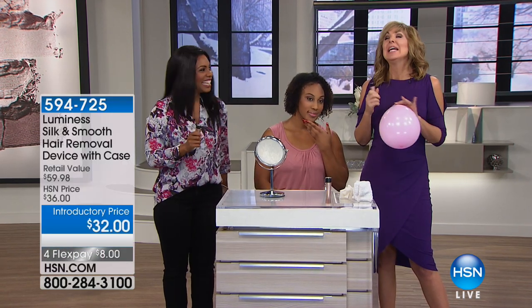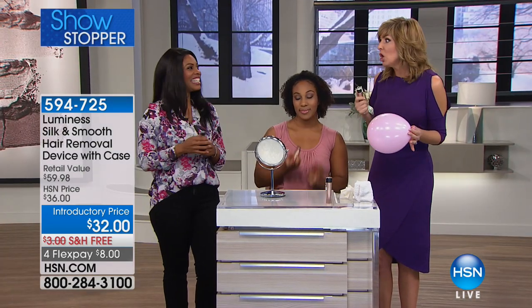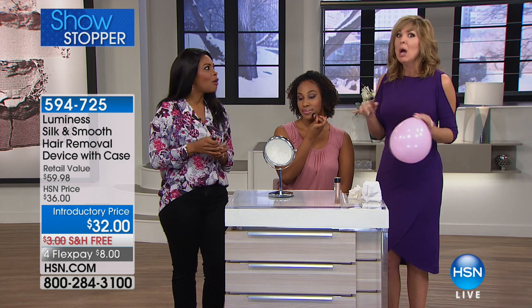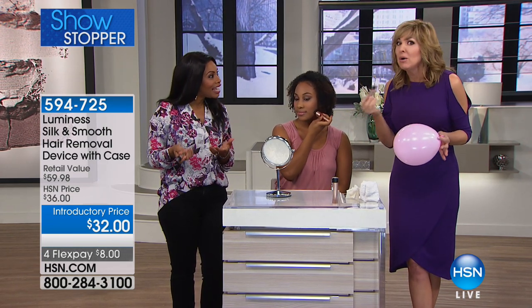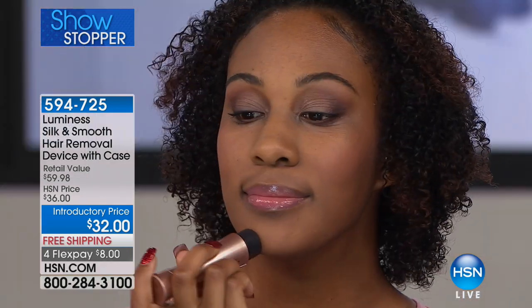I have a 15-year-old son — sorry Billy, I'm telling the story again. He's gorgeous and his little chin hair is coming in. He said, 'Mom, I think I need to start shaving,' and I don't want him to carve up his face. I don't know if you remember the first time you shaved your legs — I butchered myself. I gave him this and I don't have to worry about him carving up his face.